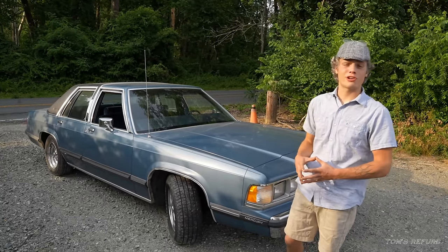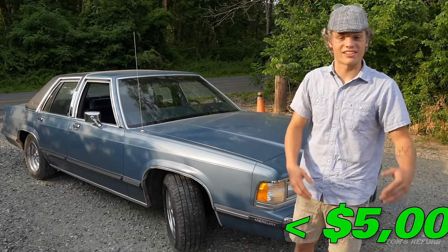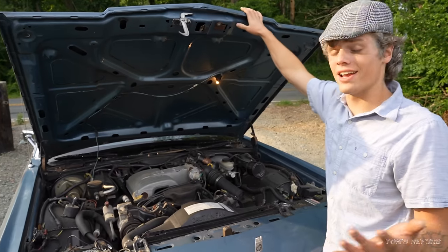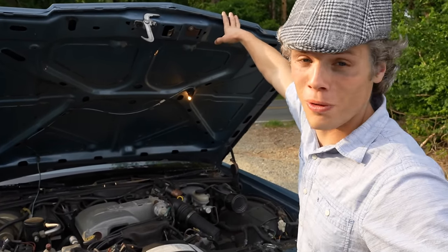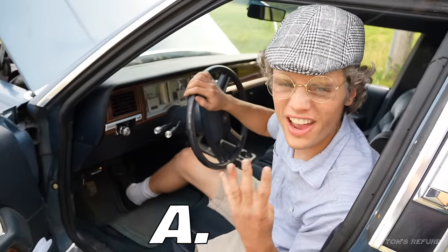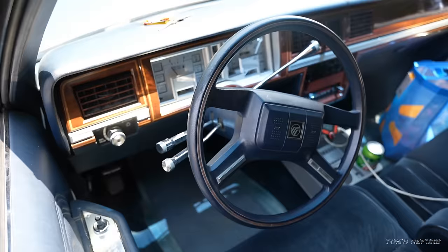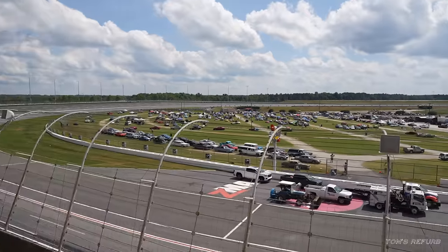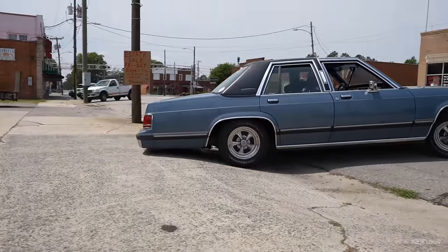My 1989 Mercury Grand Marquis is a stupid clean rust-free time capsule that I found on Facebook Marketplace for under 5 grand. It's powered by a monstrous 5-liter V8, which is in essence just a detuned Fox Body 5-liter, and it makes 150 horsepower and 270 pound-feet of torque. All that power runs through a 4-speed AOD automatic. If you watched my last video you know the Mercury successfully completed Hot Rod Power Tour without skipping a beat — I literally didn't do anything to this car and it drove 2,400 miles loaded with tools and extra parts without complaining once. So it's time to give it some much-needed attention.